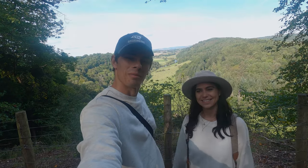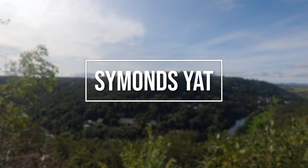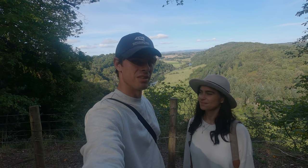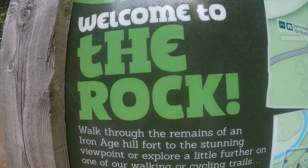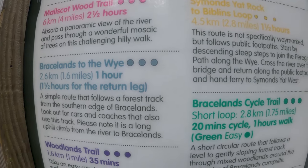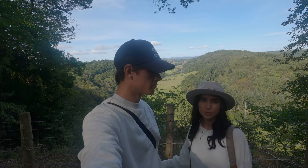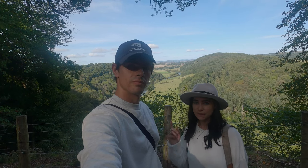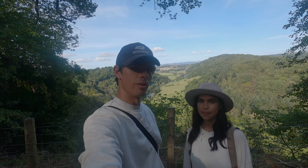Welcome to Symonds Yat Rock! This is a gorgeous wooded area with amazing views over the River Wye. There are loads of different trails you can do around here — lots of waymarked trails, really easy to follow. Definitely worth coming over to this car park and starting your walk here. You have some easy viewpoints if you don't want to do a longer walk, but there are also options for different routes. There really is a trail for everyone over here.